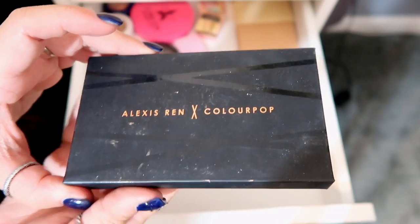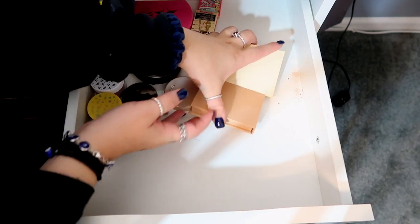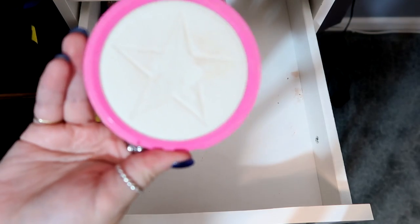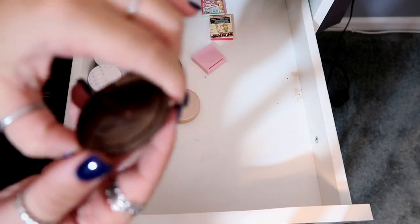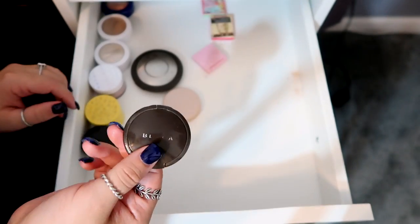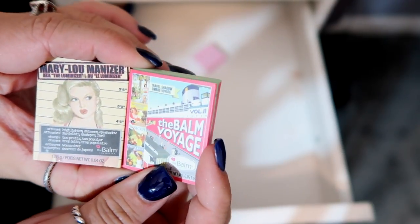I have the Alexis Ren ColourPop collab — the bronzer side broke but this side is a highlighter. Two Kylie Cosmetics highlighters in French Vanilla and Salted Caramel. The best highlighter ever from Jeffree Star Cosmetics — Ice Cold. I have a King Tut but I have no idea where it went. A mini Jaclyn Hill highlighter in Copric Coast — a bronze type. My absolute favorite is the Champagne Pop mini from BECCA — I wear it every single day. I have the regular size too but somebody broke it. One more from Tarte and two from The Balm Cosmetics.